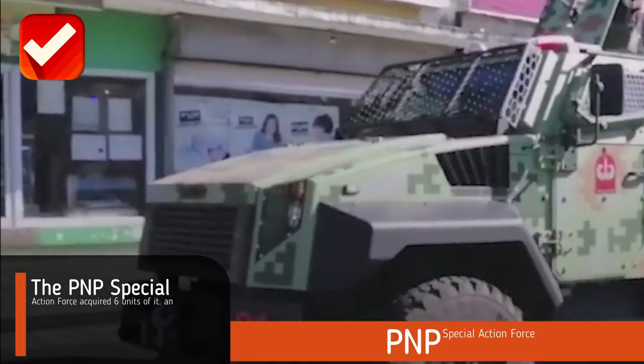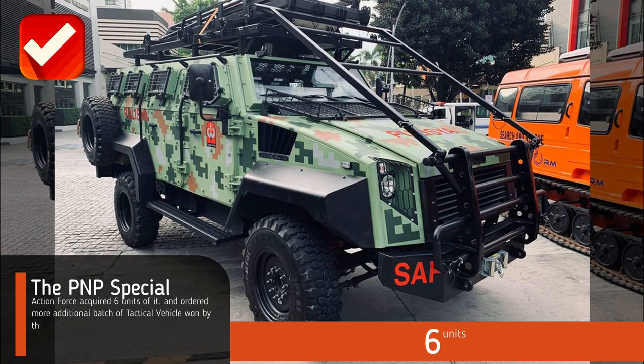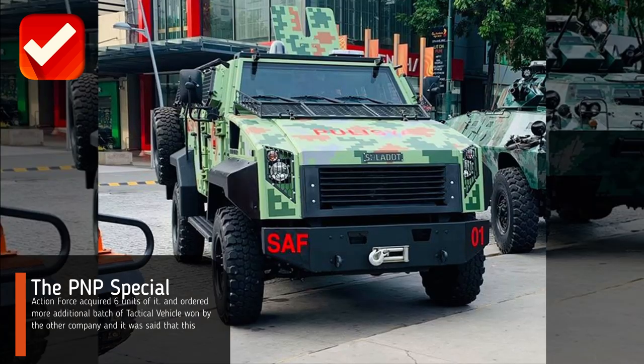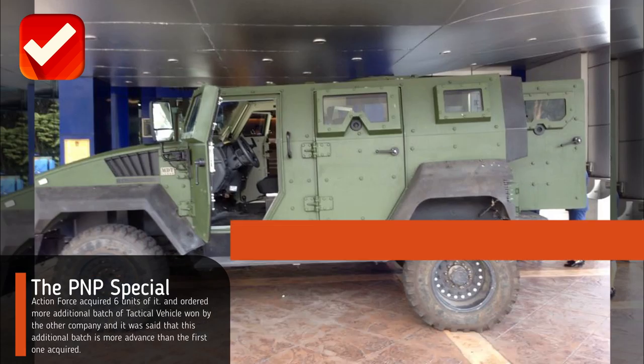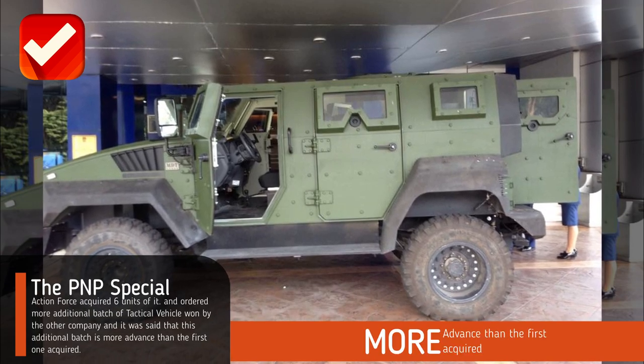The PNP Special Action Force acquired six units and ordered an additional batch of tactical vehicles. It was said that this additional batch is more advanced than the first one acquired.